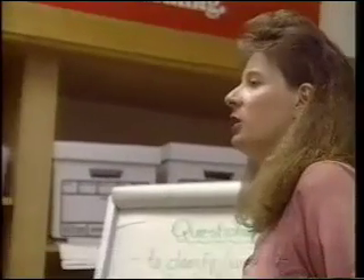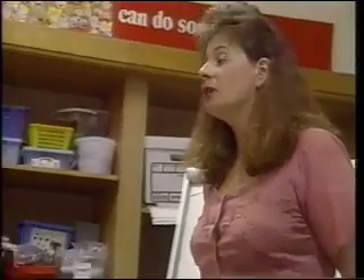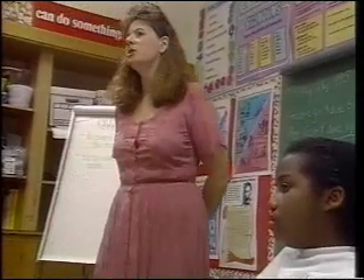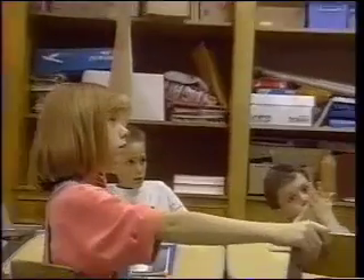A question that just takes a yes or no answer isn't always helpful because it doesn't help you understand the story more and it doesn't promote talk about the story. You could add a 'why.' And it's different to just go around the group and each person reads something than it is to actually listen to each other and respond to what the previous person has said.